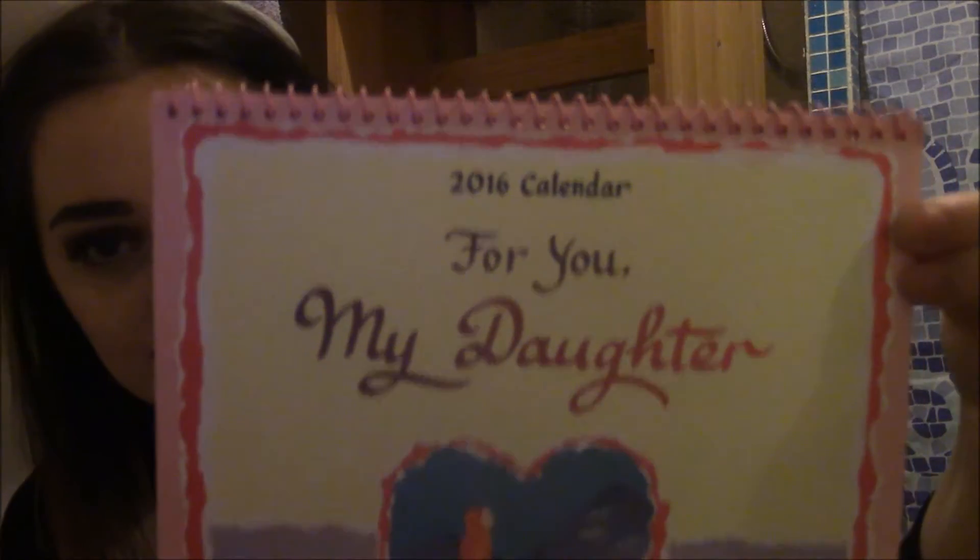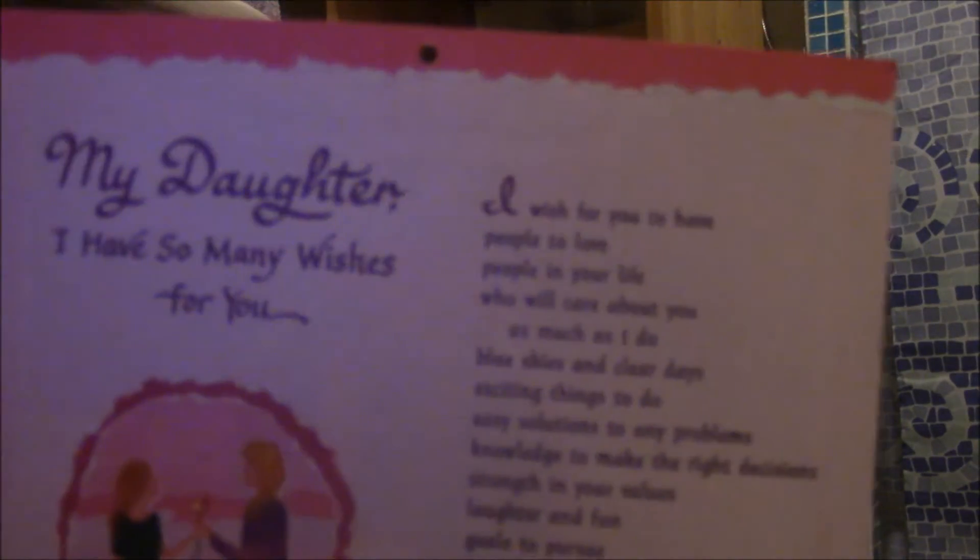My mum got me a cute little calendar for 2016. She's gotten one of these for me before and I liked it then. They've got cute little poems written to daughters — quite cute and sentimental. I appreciate it, they're cute. I like the layout as well — it's in blocks so you can actually write stuff in them.